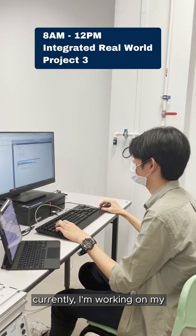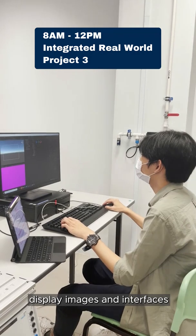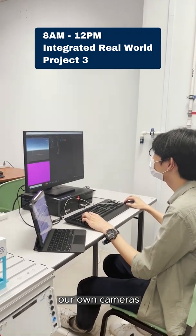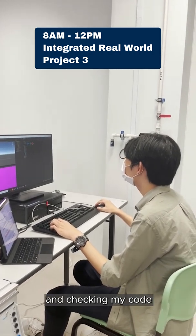Currently, I'm working on my Augmented Reality Practical, whereby I need to display images and interfaces onto objects from our own cameras. You can actually see me adjusting the interface layout and checking my codes.